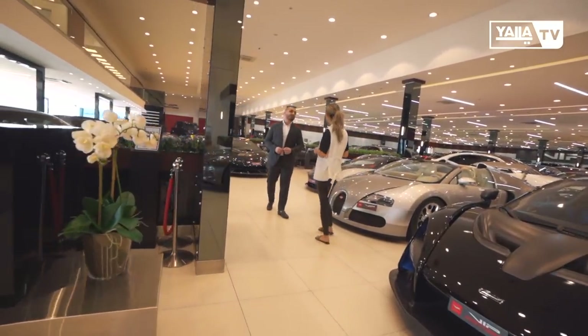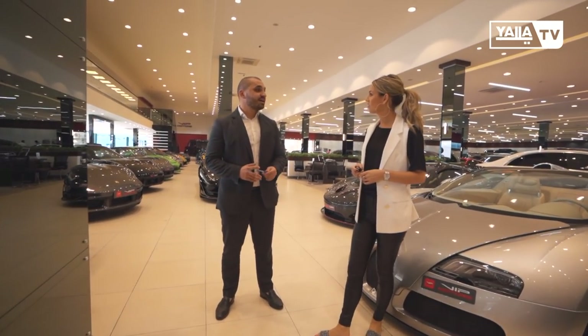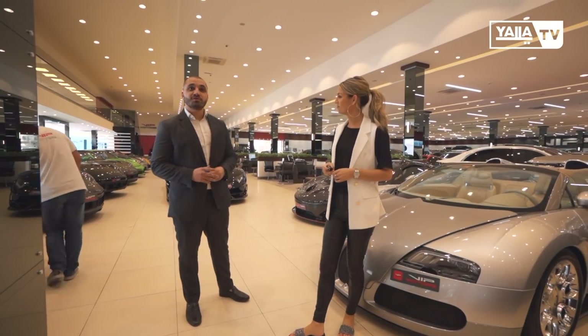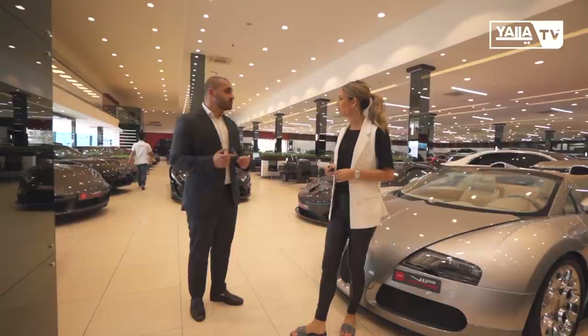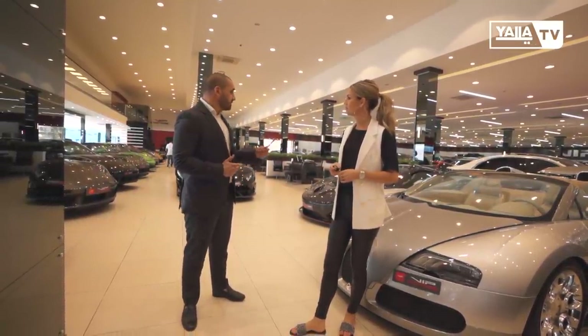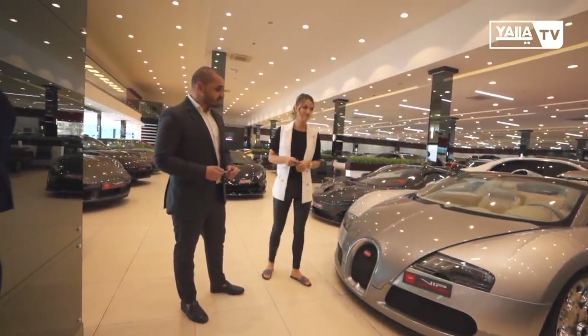Welcome to VIP Motors. We basically sell exotic cars. We have the most number of cars under one roof — the biggest showroom in the region. We are mainly focused on limited cars, like the cars you can see around you here. We have more than 160 cars under this roof.